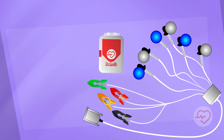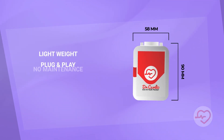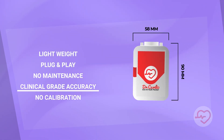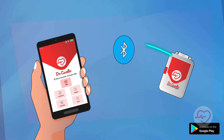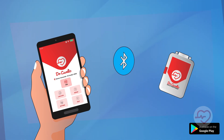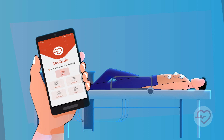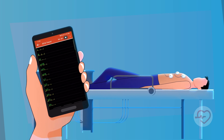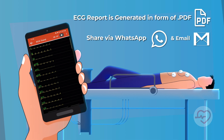The Dr.Cardio portable 12-channel ECG machine offers several advantages over conventional ECG machines. Its compact and portable design makes it ideal for use in remote areas with limited resources. The machine's compatibility with an Android mobile application via Bluetooth allows for real-time monitoring. The Dr.Cardio ECG machine provides accurate measurements and high-quality ECG reports, ensuring reliable diagnostic information.